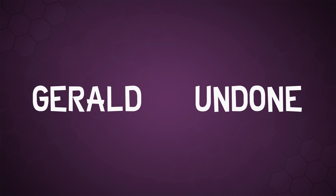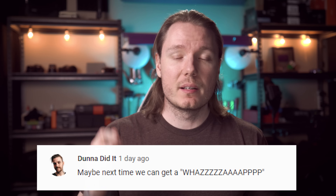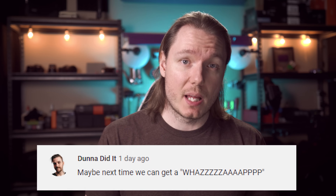Let's get Undone. Gerald Undone. I'm Gerald Undone, and today we're talking about units for measuring light.